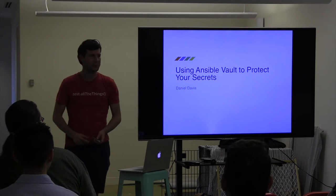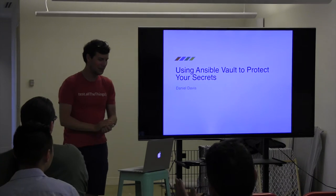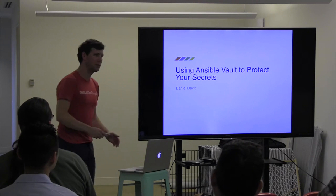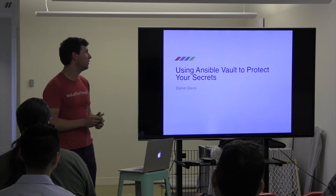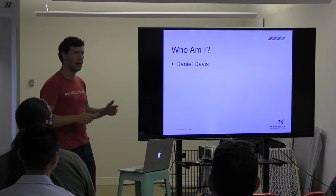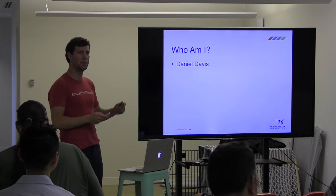Let's give a warm hand for Dan. I'm here to talk about using Ansible Vault to protect your secrets. Who am I? I am Dan Davis. You guys probably know that from the meeting invite.